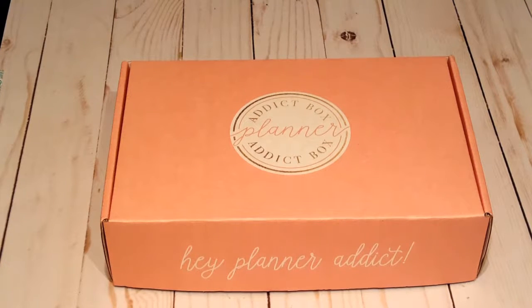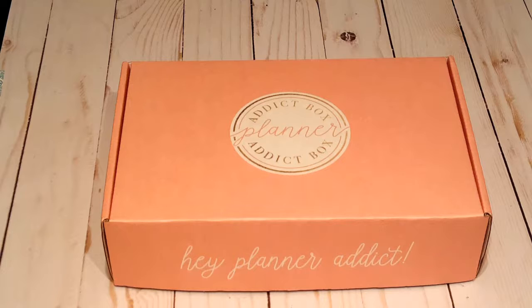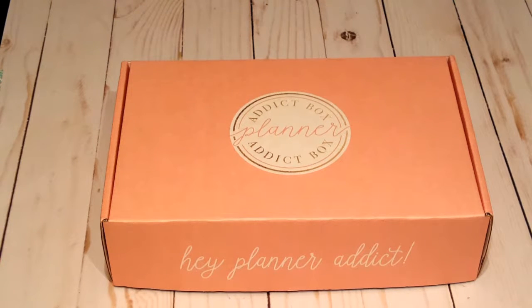Hey guys, welcome back to my channel. It's Polly Michelle and I have a different kind of video for you today. I was watching another planner girl's video and I saw that she had a planner box subscription, and I kind of wanted to try it out for myself. So I signed up and I got the May box, and I want to show you guys what is in the May box.